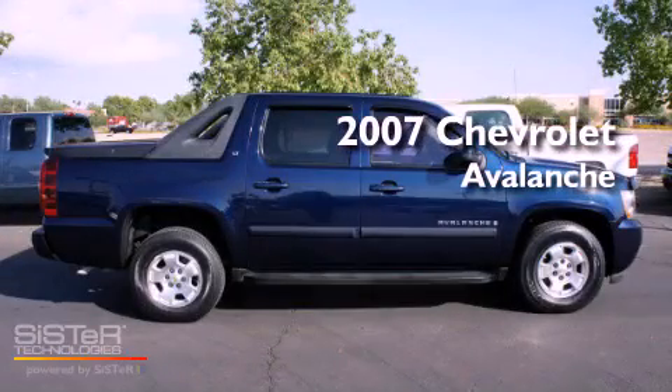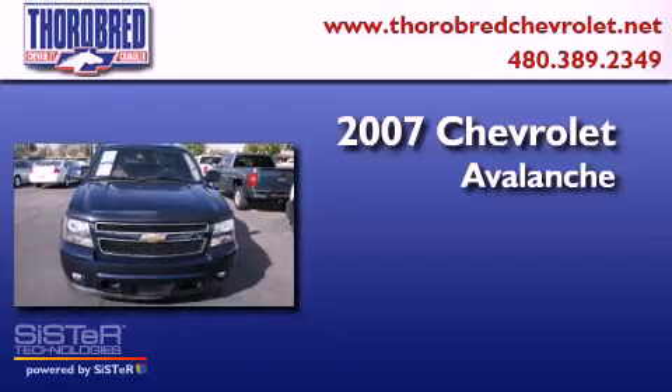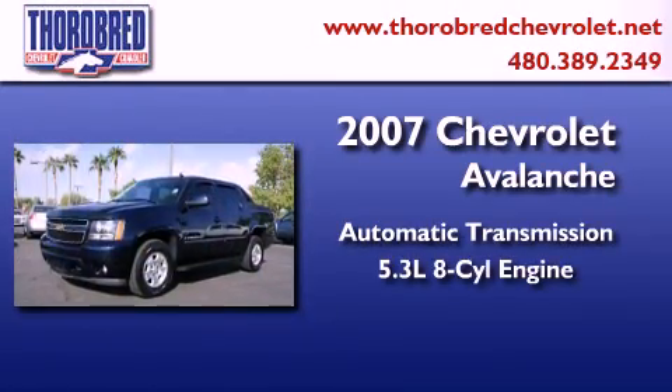This is a certified pre-owned 2007 Chevrolet Avalanche. This truck has an automatic transmission and a 5.3 liter V8.